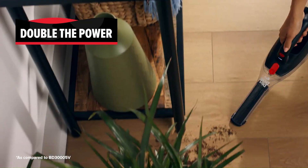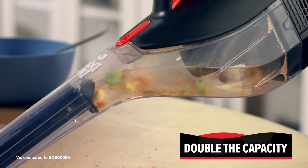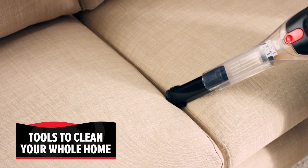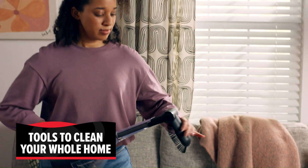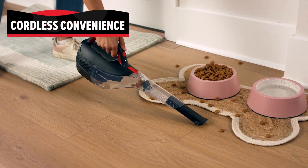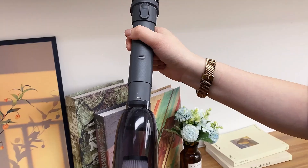Hey guys! In this video, we're going to look at the top 5 best handheld vacuums available on the market today. We made this list based on our own opinion, research, and customer reviews. We've considered their quality, features, and values when narrowing down the best choices possible. If you want more information and updated pricing on the products mentioned, be sure to check the links in the description box below.